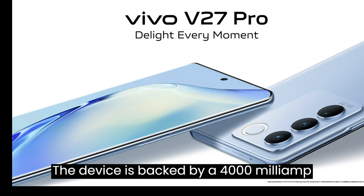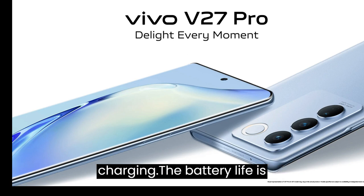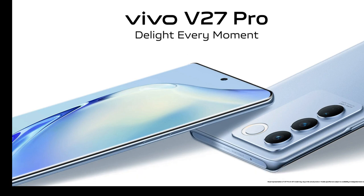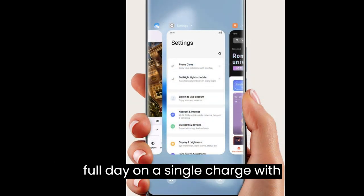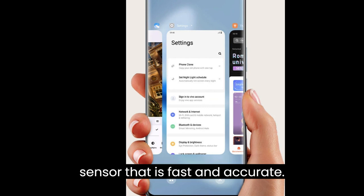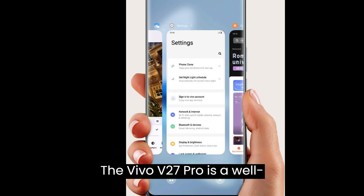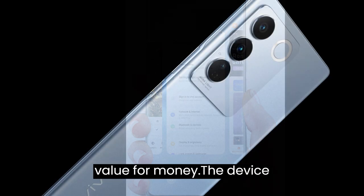The device is backed by a 4000mAh battery that supports fast charging. The battery life is impressive and the device easily lasts a full day on a single charge with moderate usage. The device also has an in-display fingerprint sensor that is fast and accurate.